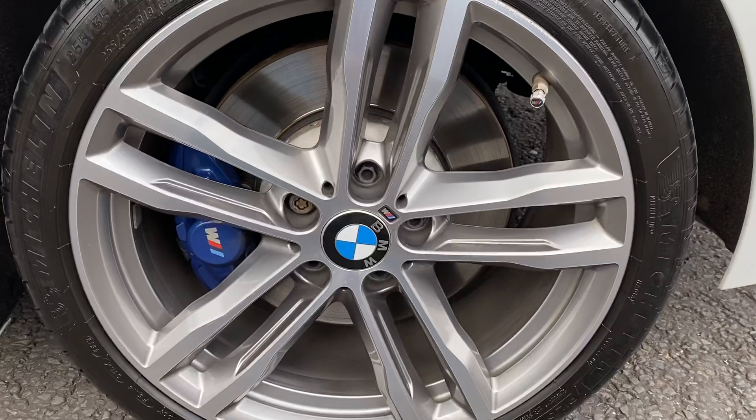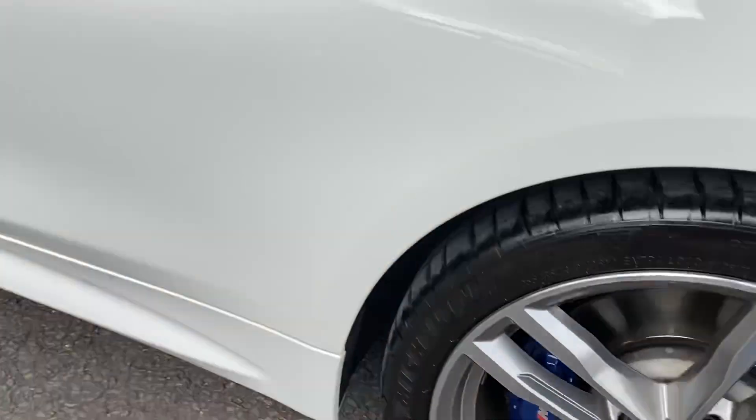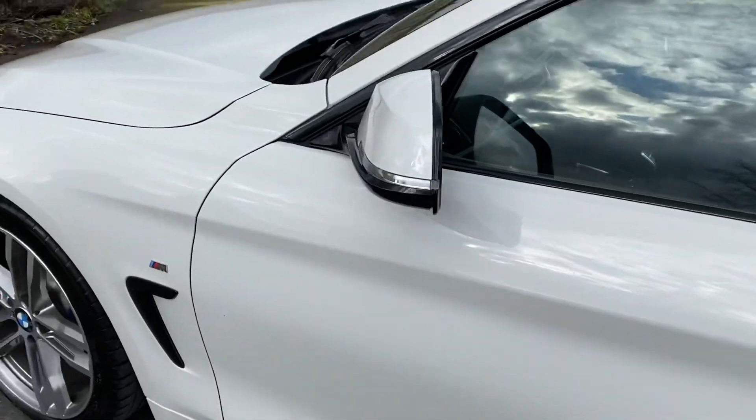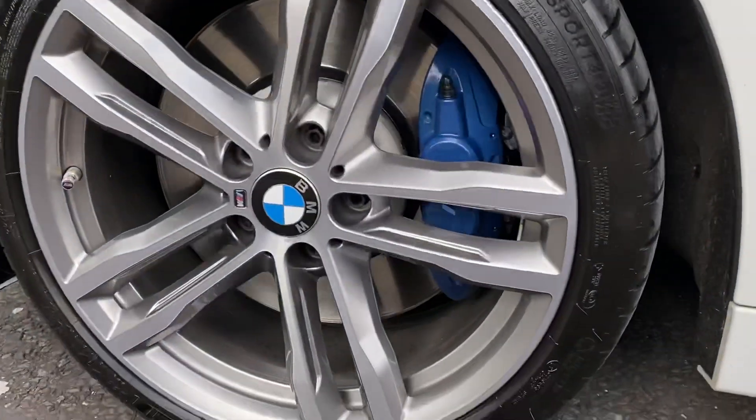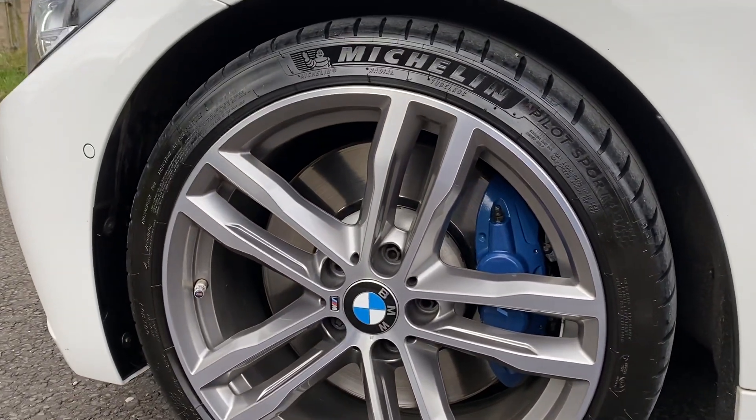You've got the M Sport Plus Pack on this — you get the M brakes as part of the package and various other things. Just look at the size of those discs, they're huge with those big massive M calipers on there. Fantastic.